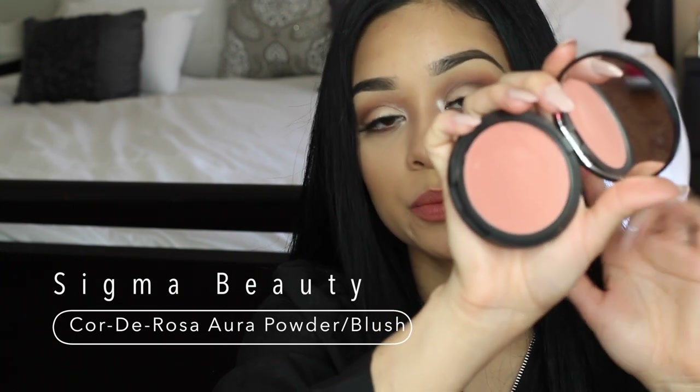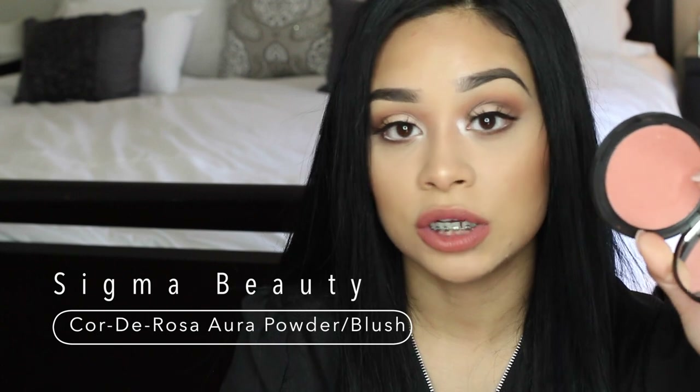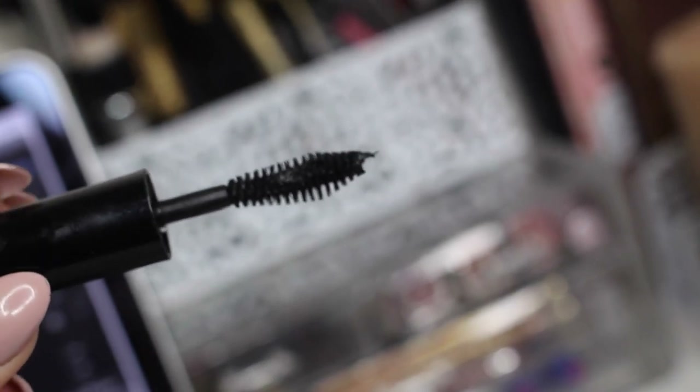Another makeup product I've been loving is this Sigma blush — it's the Quartzo Rosa blush. It's such a pretty blush; it reminds me of Melba from MAC and Coppertone from MAC, in between those peachy-coral shades. It's going to be perfect for summertime, it's so pigmented so you only need a tiny bit. The packaging is the cutest ever — it's a really big blush with a mirror so you can just throw it in your bag. I've also been using the L'Oreal Cobra mascara non-stop — it really opens up your eyes.